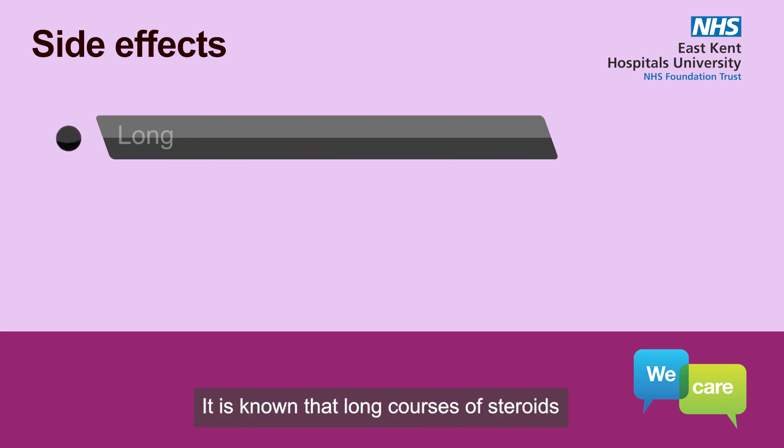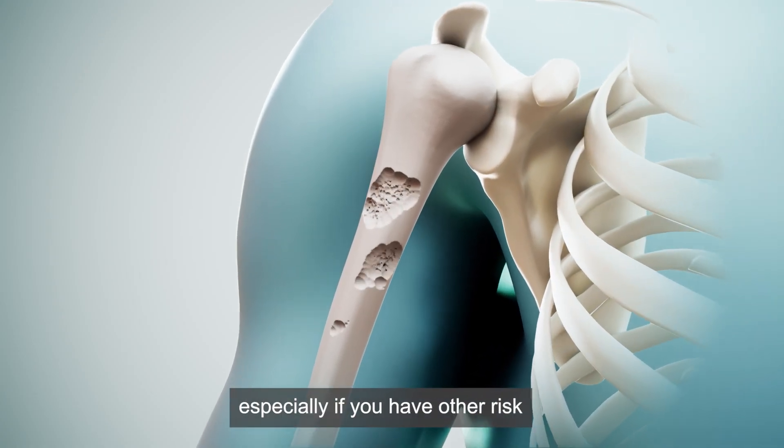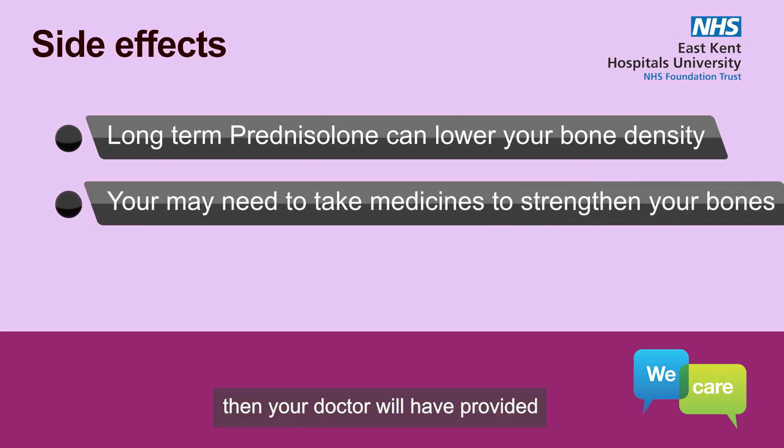It is known that long courses of steroids increase your risk of developing osteoporosis, especially if you have other risk factors, such as following menopause. If you are at risk, then your doctor will have provided other treatments to strengthen your bones whilst taking steroids.